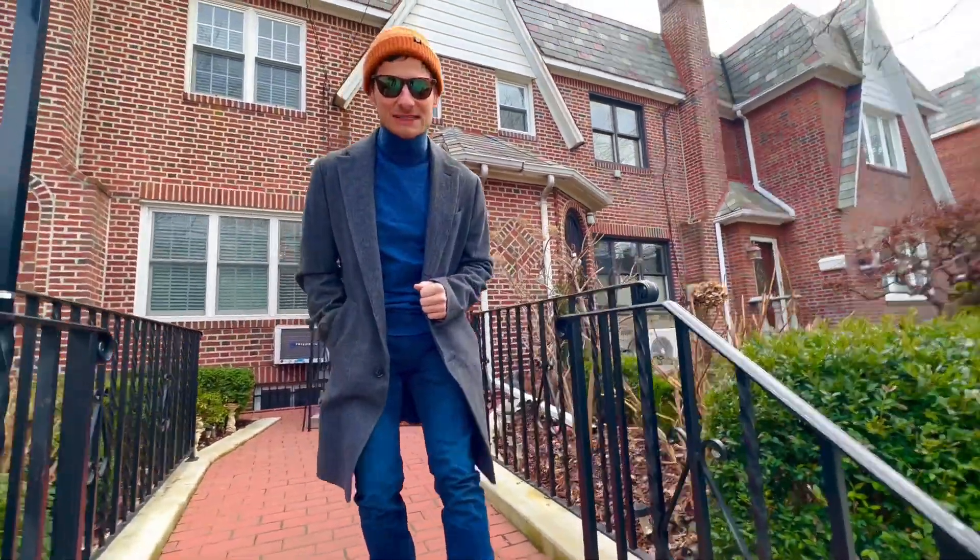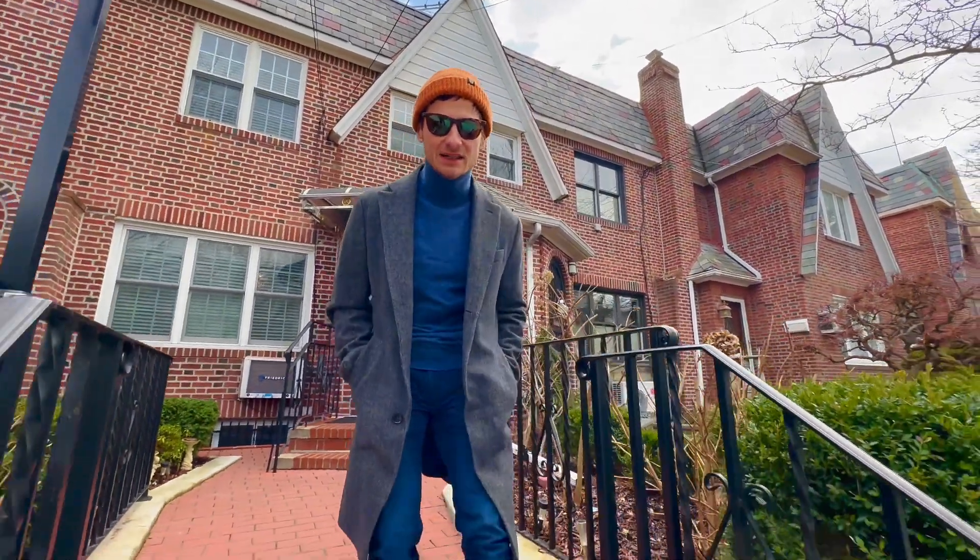Are you looking for a classy townhouse in Middle Village facing Juniper Valley Park? You need to check out our listing. Let's go!